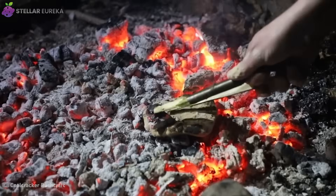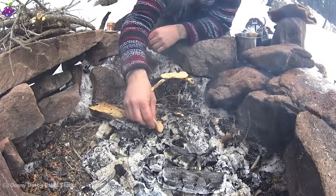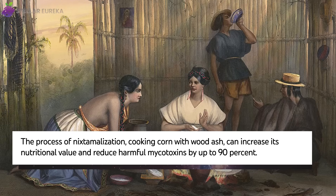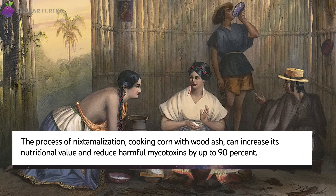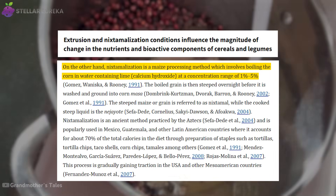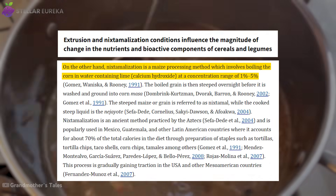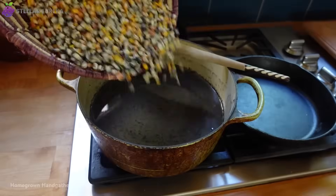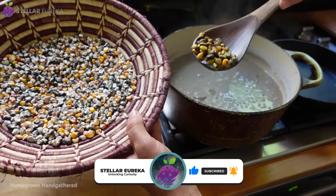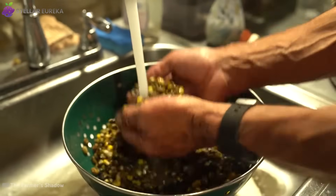But this method reveals an even deeper level of ancient wisdom — ash is not just a medium for heat, it can be a chemical agent. Hardwood ash is alkaline. For thousands of years, Mesoamerican cultures soaked their corn in a solution of water and wood ash. This process, known as nixtamalization, breaks down the corn's tough outer hull, making essential nutrients like vitamin B3 and calcium bioavailable to the human body. Without this chemical step, a diet based on corn alone would lead to severe nutritional deficiencies. This ancient chemistry transformed a simple grain into the foundation of entire civilizations.